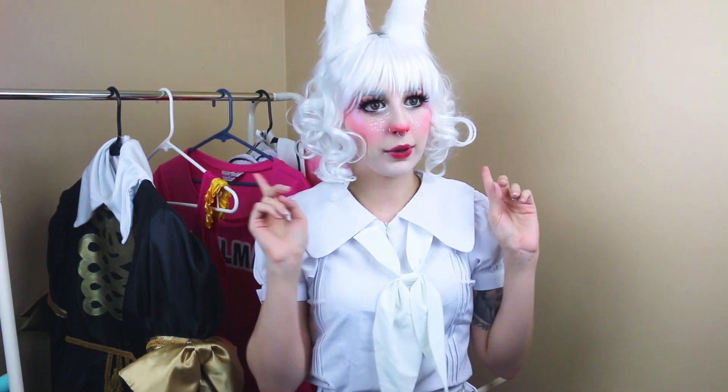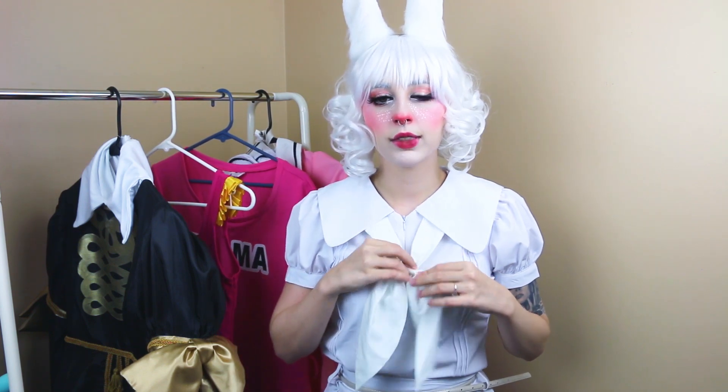I'll probably make a video on the ears eventually, but for now we're talking about the cosplay. I love this cosplay so much. Now to be fair, it is a relatively simple costume — there's not much you can mess up on it. Because this whole cosplay is white, I haven't noticed it being very see-through, so that's good. I do have a white bra on today, but I've worn this with another color bra and didn't really have any problems with it being super see-through unless you're wearing something super dark. The necktie basically stays pretty well, which is good.